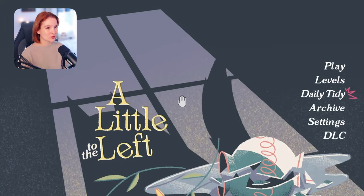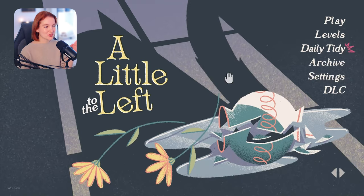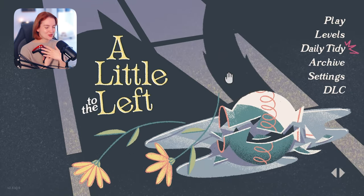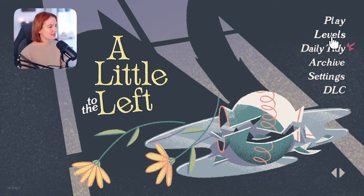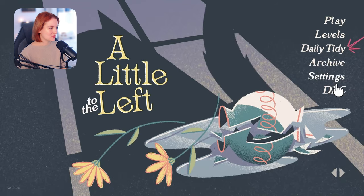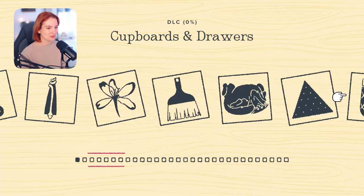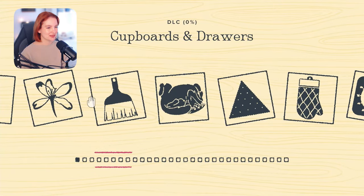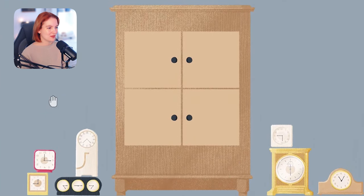So I'm super grateful to Secret Mode for sending me a code for this game and sending me a Christmas card — like, this company is so cute. I originally played this on Steam so I'm gonna have to start over. Welcome to A Little to the Left, guys! I'm now playing on the PS5 with my trusty Spider-Man controller. They have this option called the Daily Tidy which I definitely want to check out at some point, but I just want to check out the DLC first — Cupboards and Drawers.